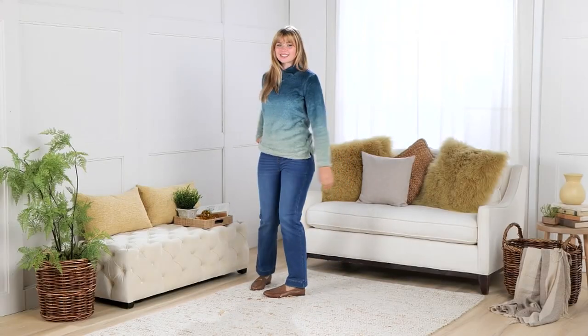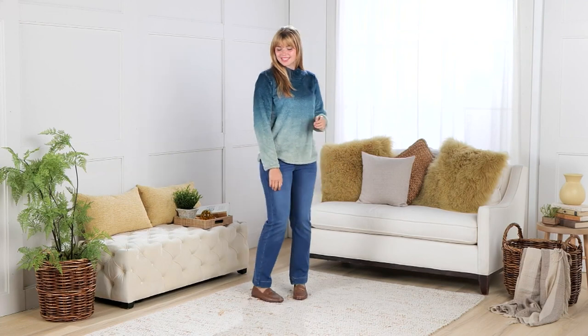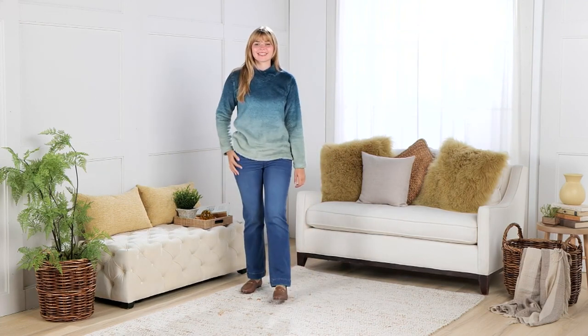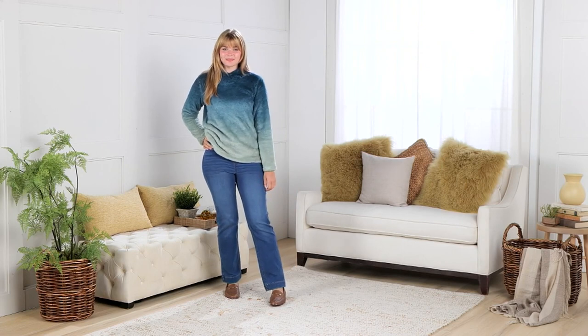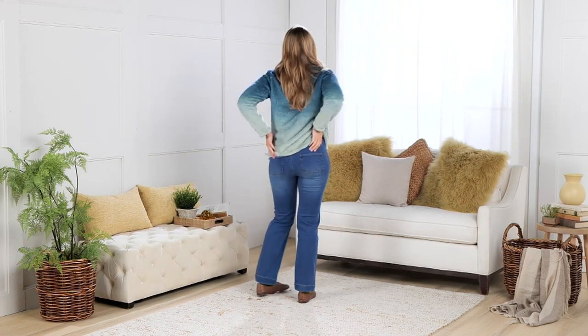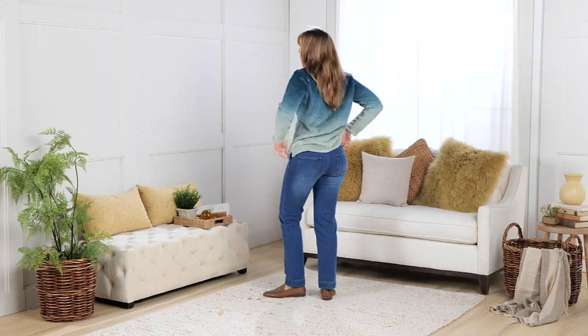Tomorrow is our big winter sale, and check this out. From Denim & Company, our Dipped Dye Sherpa Wrap Neck Long Sleeve Top. It's $32.99. Your five easy payments here are $6.60. It's A630352.